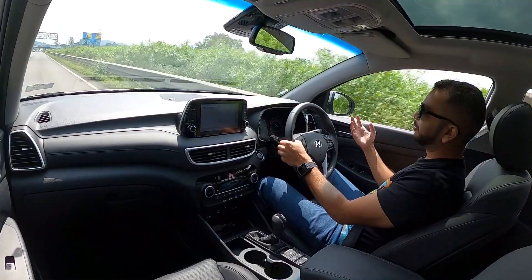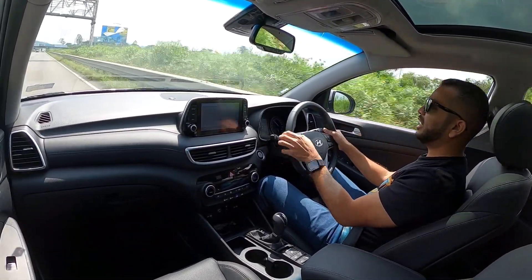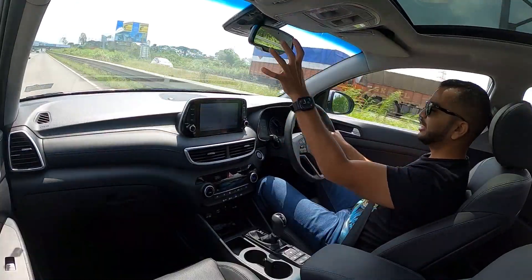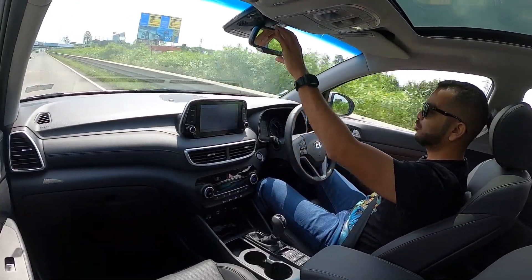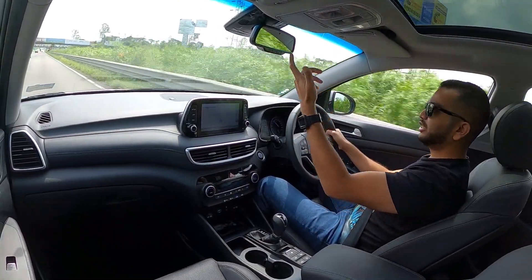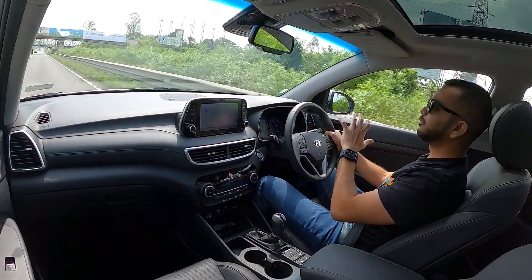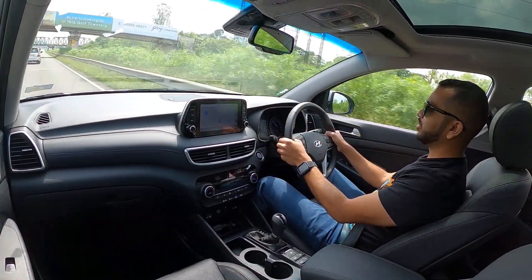The wing mirrors are quite large, so I have a good view of what is approaching from behind with absolutely no problems. There is an electrochromic rear view mirror here for your comfort and convenience especially when driving at night. This also completely covers up the rear windscreen area, so visibility is not going to be a problem.